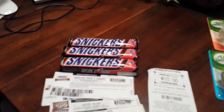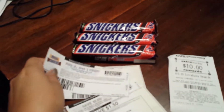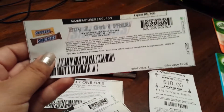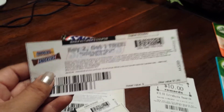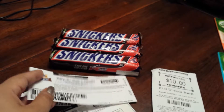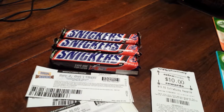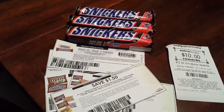At CVS I tried to do the Snickers buy two get one free, and then we have the printable internet coupons which is buy two get one free — these are still available on coupons.com so I printed those out. I'm not sure exactly how the breakdown goes, but I plan to do a candy haul and go over a little bit more about candy for this week for Halloween.